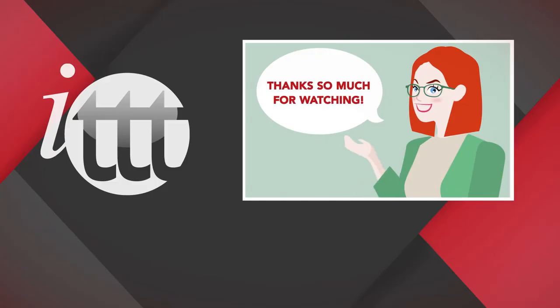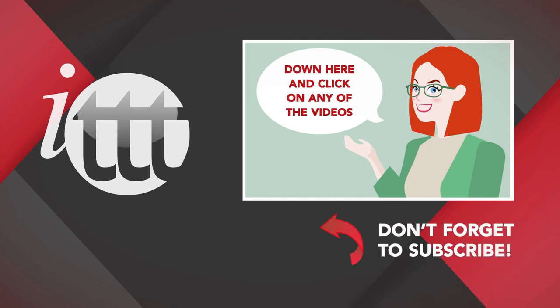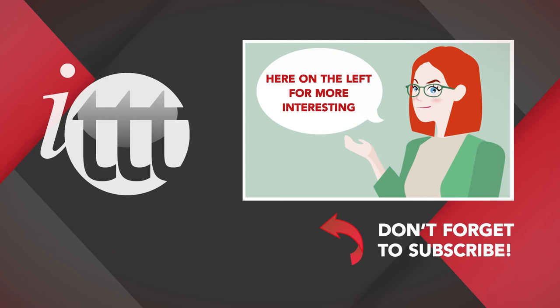Thanks so much for watching. We are ITTT, the leading provider for TEFL and TESOL training courses. If you liked this video, please subscribe by clicking that button down here, and click on any of the videos here on the left for more interesting teaching tips and for getting certified to teach English abroad and online.